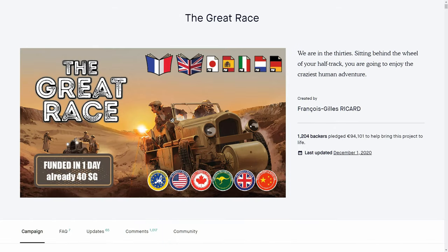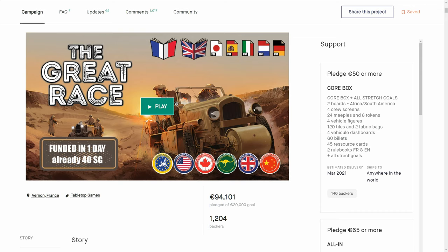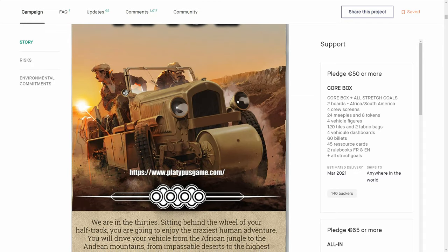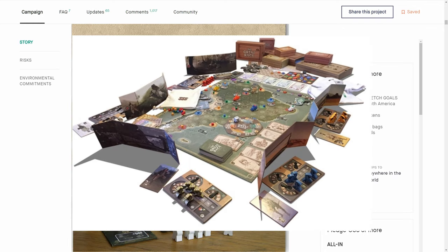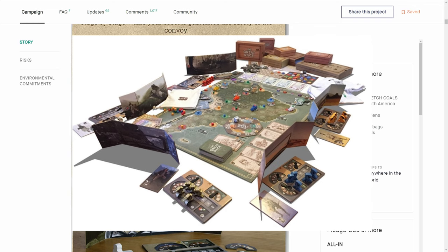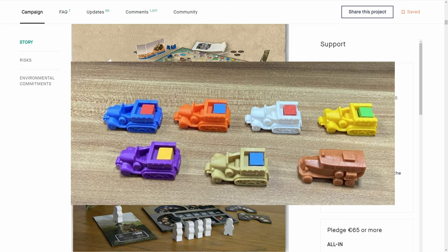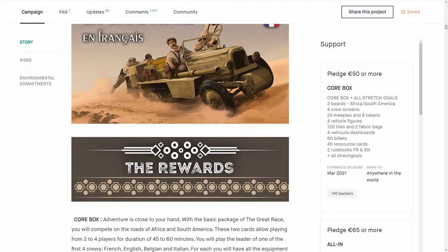The Great Race — oh yeah, this was a fantastic Kickstarter. I expect it to come back with an expansion, because there is a lot in this game and a lot more that could be added. We're talking about a historical racing game across Africa. You're playing legendary teams based in history — they all come from different countries with different cars and different abilities.